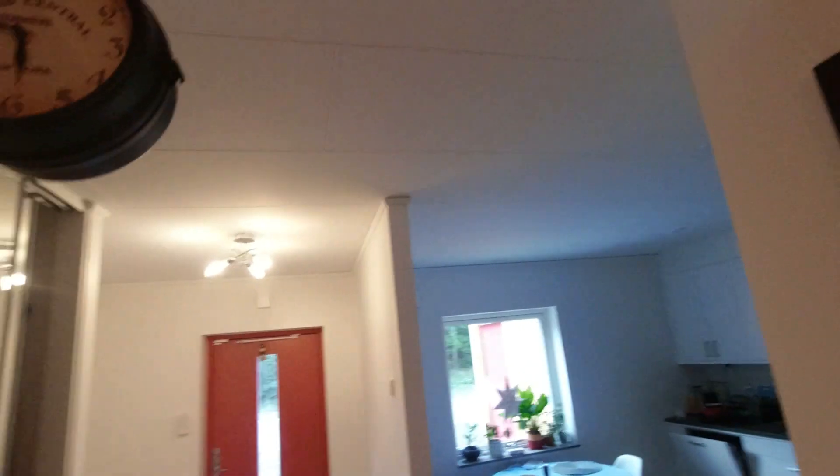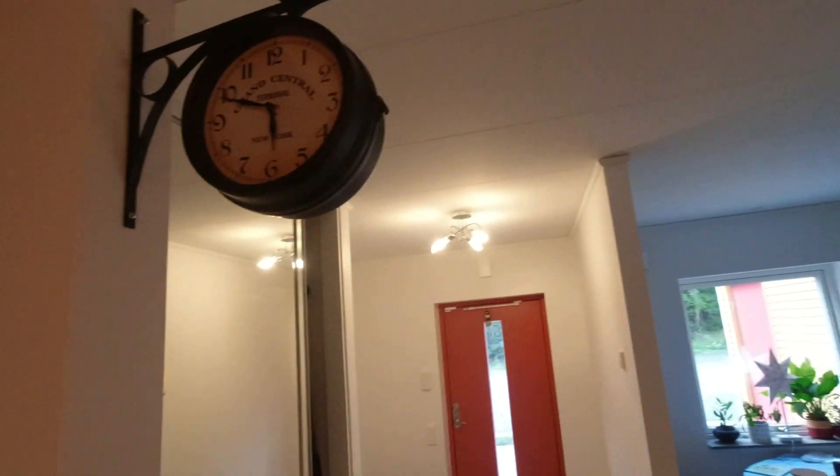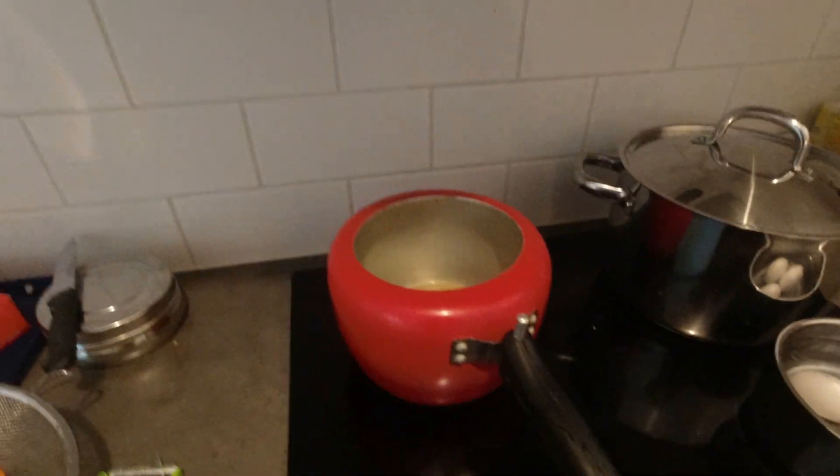I just woke up 10 minutes back. Before going to office I will prepare lunch and pack my lunch and breakfast as well. It's just 5:50 and I have to catch the tram around 6:14, so I have to do so much work before that.